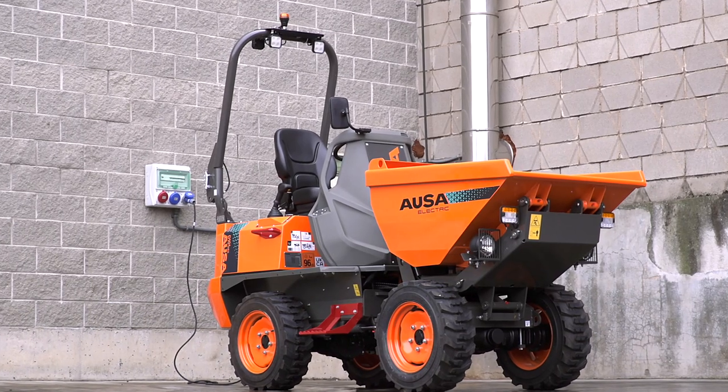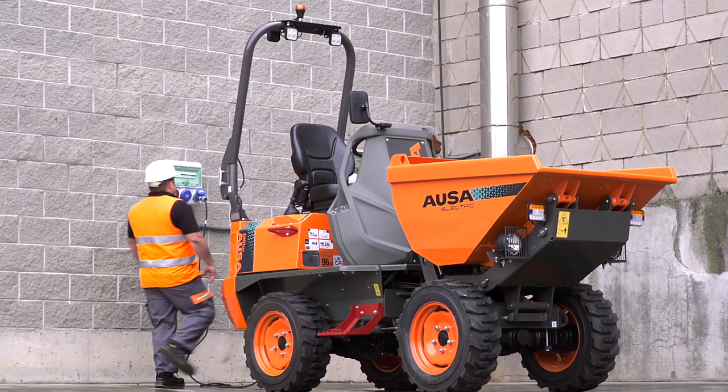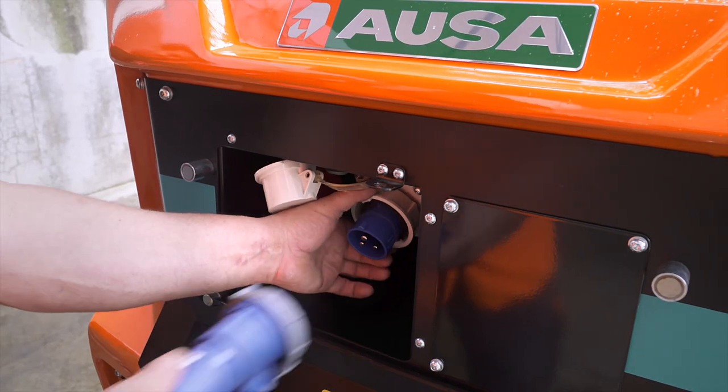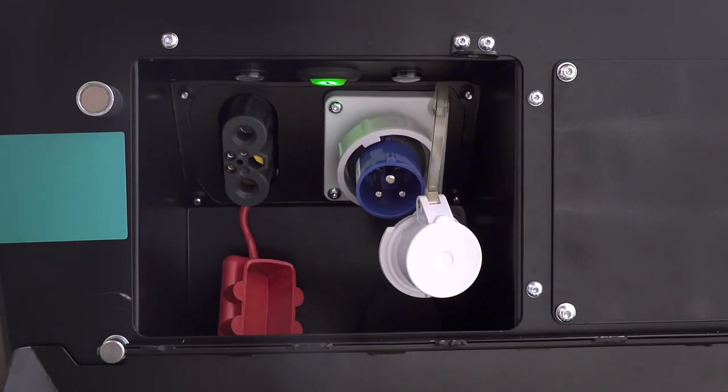When required, they can be charged from 20 to 80 percent in just two hours by plugging the vehicle directly into the 230-volt mains, or in just one hour if you have an external fast charger.